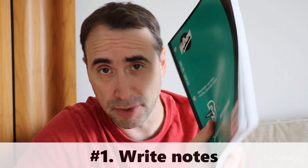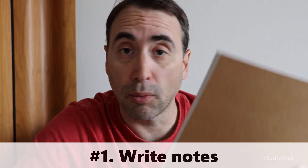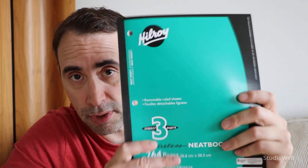Write notes — handwritten notes, specifically. When you are watching a video, reading a book, however you are learning how to code, I strongly suggest that you take handwritten notes. I get these cheap one-dollar notebooks and I take notes all the time. By taking handwritten notes, you are going to commit the lessons to memory much more easily and much more quickly, meaning you're going to remember the stuff you're learning much more easily.